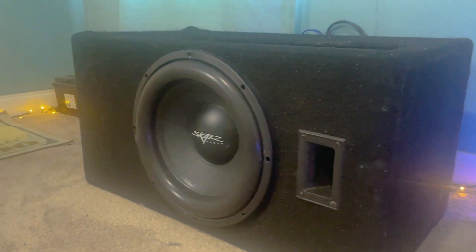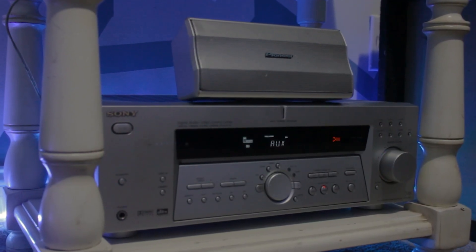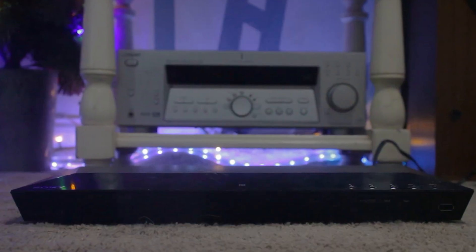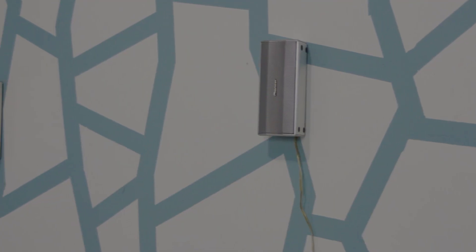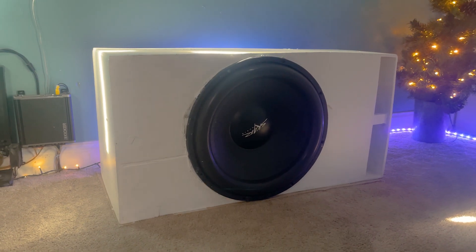I'll be using a 15-inch subwoofer and an 18-inch subwoofer. Before I upgraded my system and got my new amplifiers and new receiver that output a lot more power, I actually used to use this receiver as my main receiver to power my speakers and subwoofer. It's been a little while since I used it — do you guys think it'll perform good? Let me know down below in the comments, and now let's get to the test.